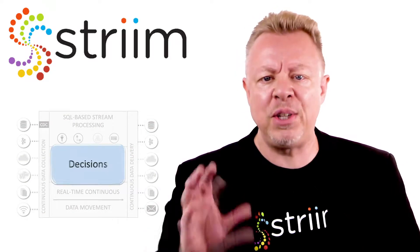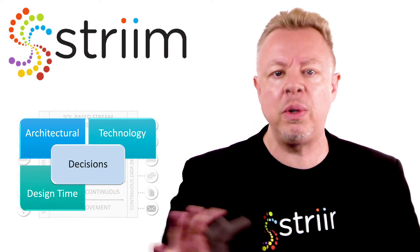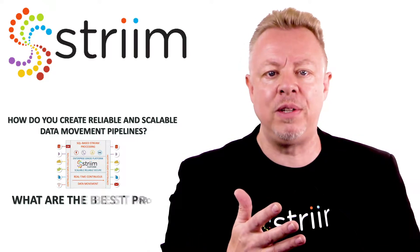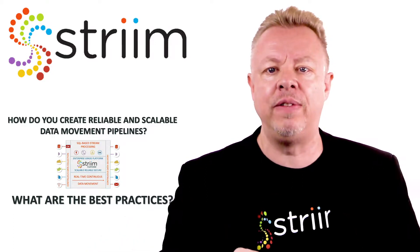There are architectural and technology decisions every step of the way, not just at design time, but also at runtime. How do you create reliable and scalable data movement pipelines? What are some of the best practices for this, and for the stream processing necessary to give the data real value?